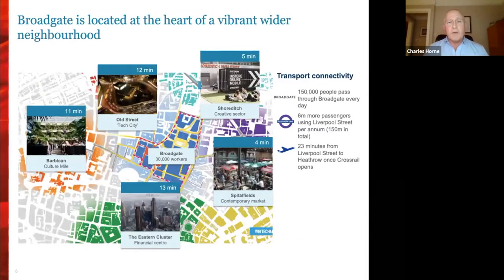Broadgate is a unique place, central to a really vibrant locale where we have the benefit of Liverpool Street Station and, in the not too distant future, the Elizabeth Line, which will provide brilliant transport infrastructure for our campus. The surrounding areas — from Shoreditch to Spitalfields, across the Barbican and Old Street, where the Tech City is — makes it a much more vibrant location in the heart of the City.